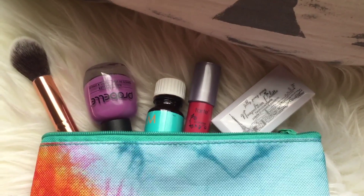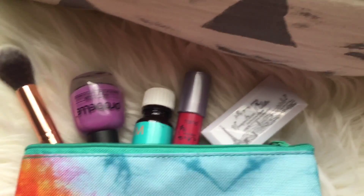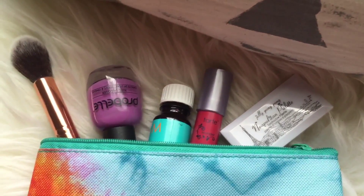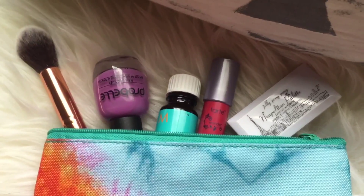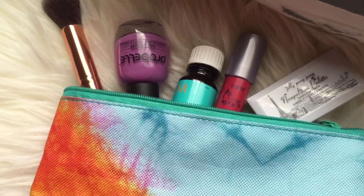This is all the stuff that I got — it's some really nice stuff. If you want to see more of me and more Ipsy Glam Bag unboxings, then please make sure to like. And if you want to see more of me, please subscribe. I'll see you all next time.